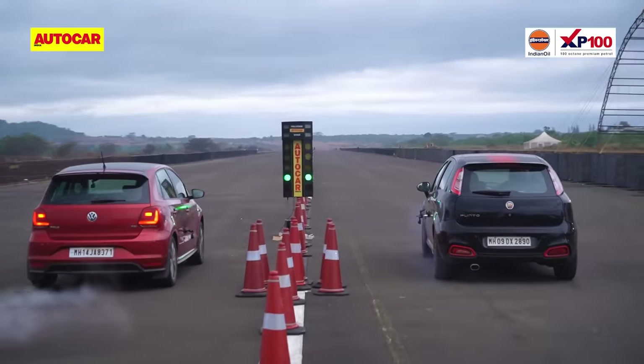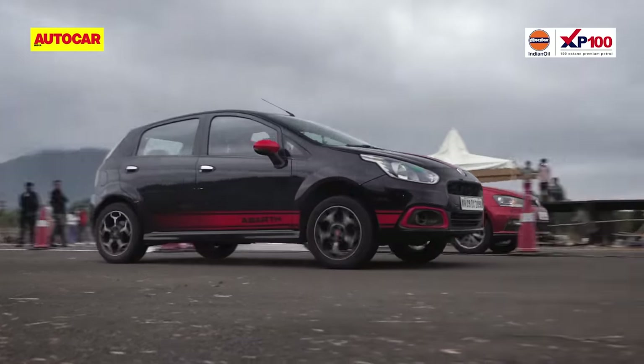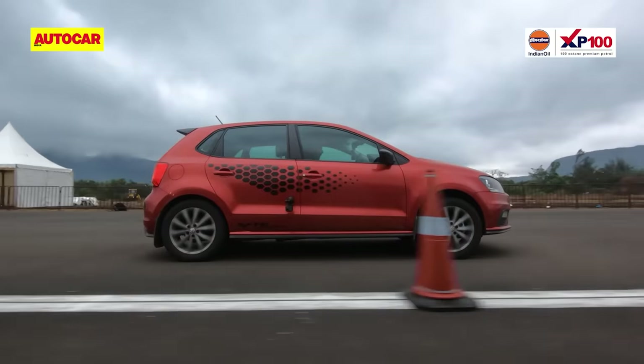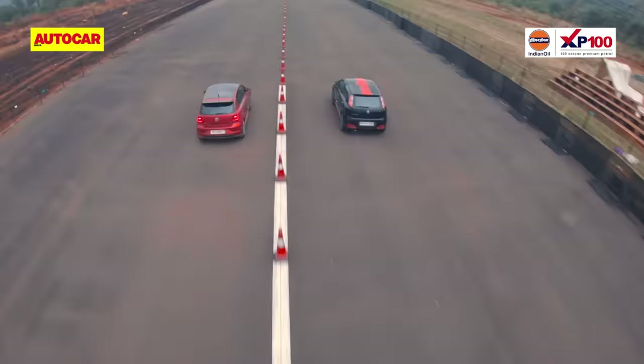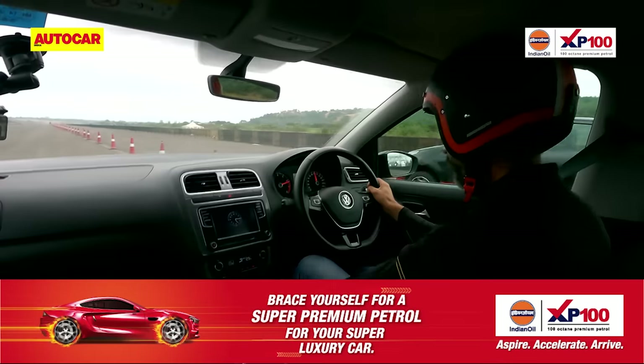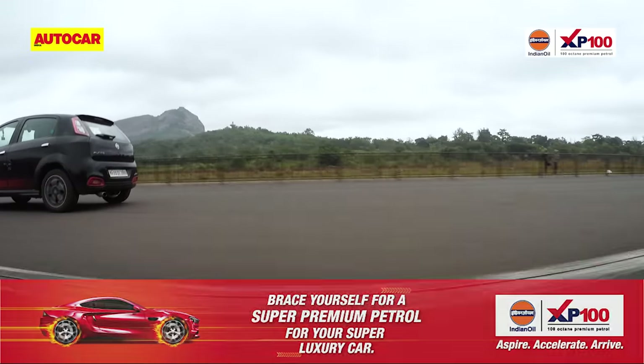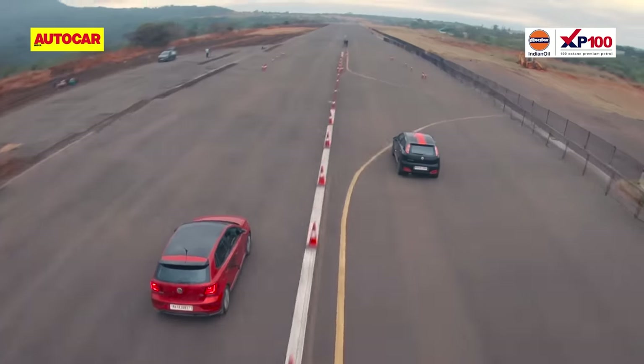As the Christmas tree turns green, both cars launch forcefully, their front tires leaving behind a light trail of smoke. The Polo is the big surprise here and it's really anyone's race till the halfway mark. Then on, the Abarth shows who's boss and just starts pulling away. By the finish line, it's well clear of the Polo.